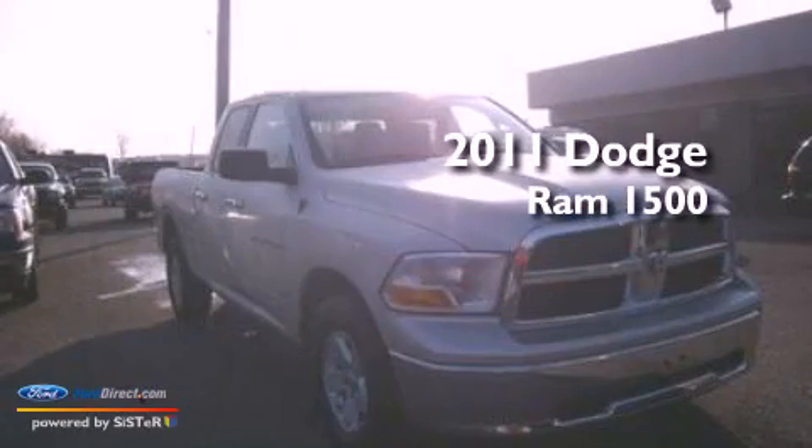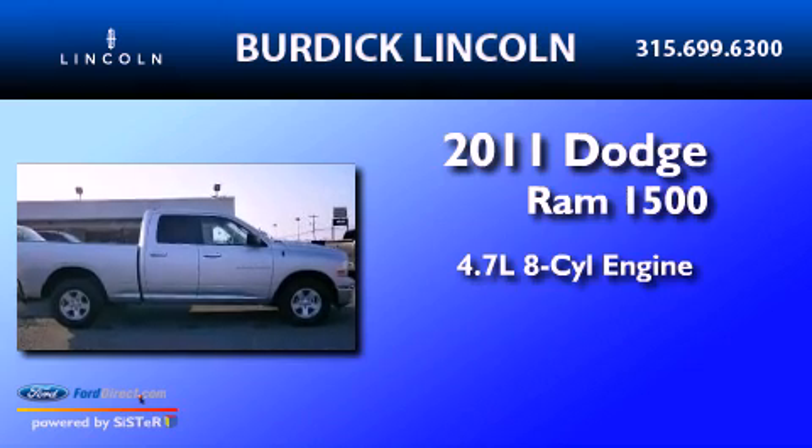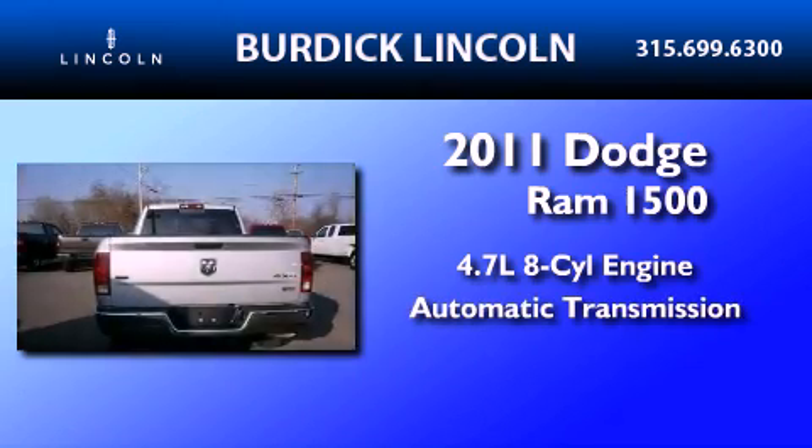This is a 2011 Dodge Ram 1500. It has a 4.7-liter, eight-cylinder engine, an automatic transmission, and four-wheel drive.